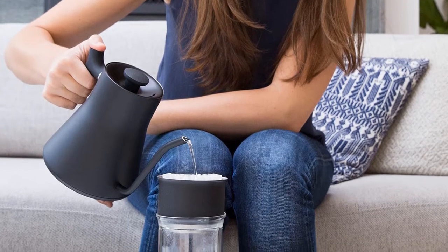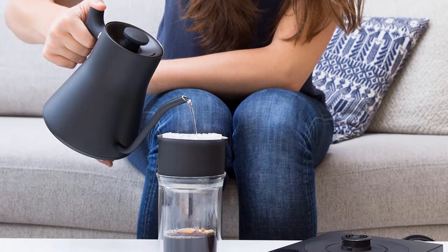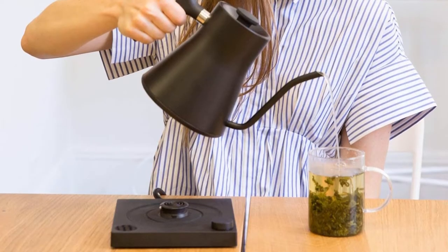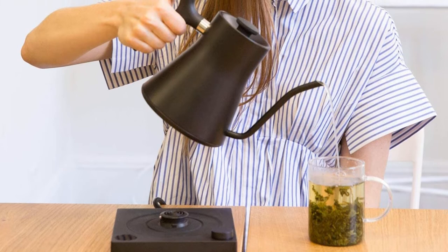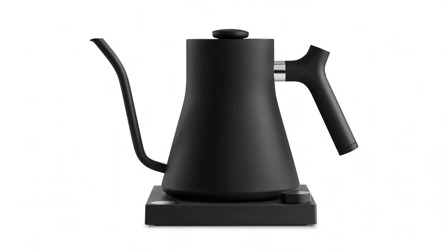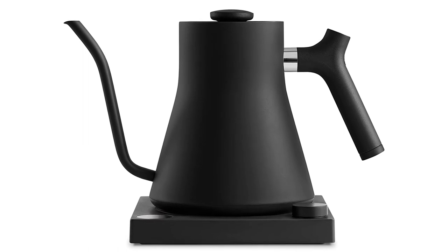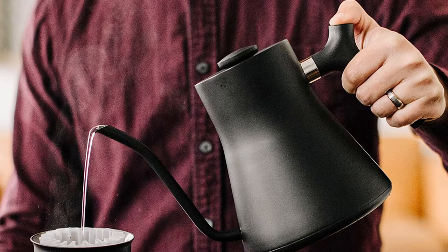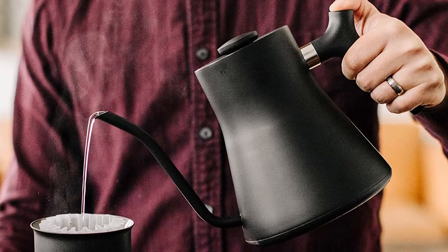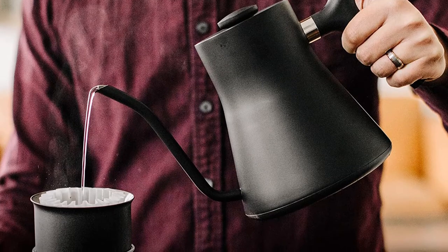One negative is that the item has a small capacity, at just under a quart, though this does help it heat up more quickly. There's also no visual or audible indication that the water has fully heated, so you'll have to keep an eye on the kettle while it's coming to a boil. What we like: stylish, temperature holds function, precise pouring, and can program by single degrees. What we don't like: expensive, no indication for reaching desired temperature, and small capacity.